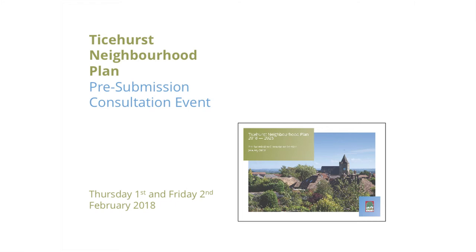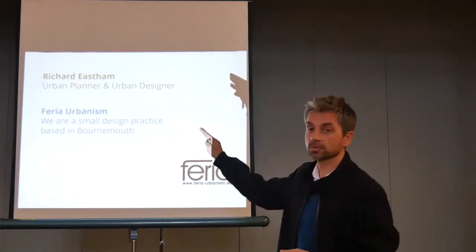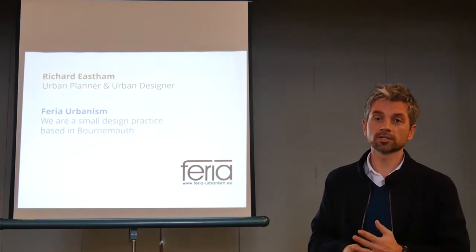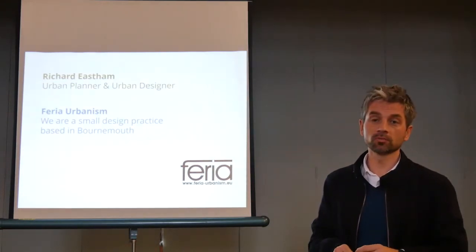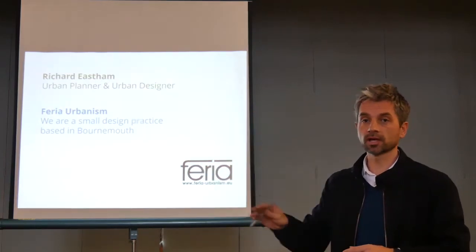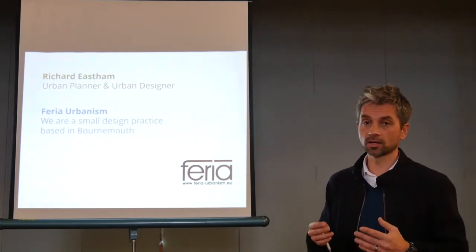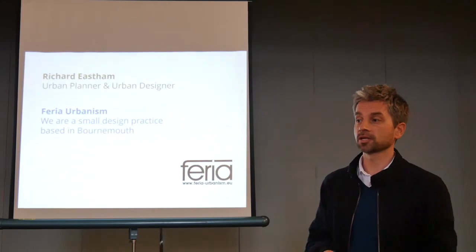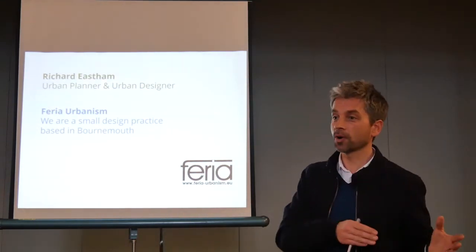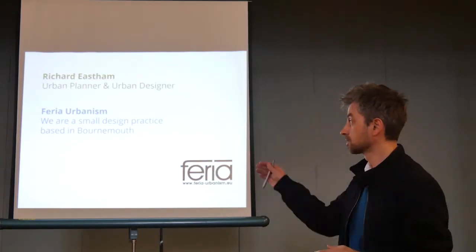Just quickly introduce myself, I'm Richard, I'm a town planner and a designer. We've done a lot of work with villages — please don't be put off by the urban bit. We've done a lot of rural planning in communities around this part of the world. We're based in Bournemouth, we're not local, but we've worked in places near Paddock Wood and in Kent and East Sussex and Lewes as well. We're an independent company that advises parish councils on this type of work. We do not work for Rother District Council and we are not part of the parish council. We're independent, helping them prepare the plan.